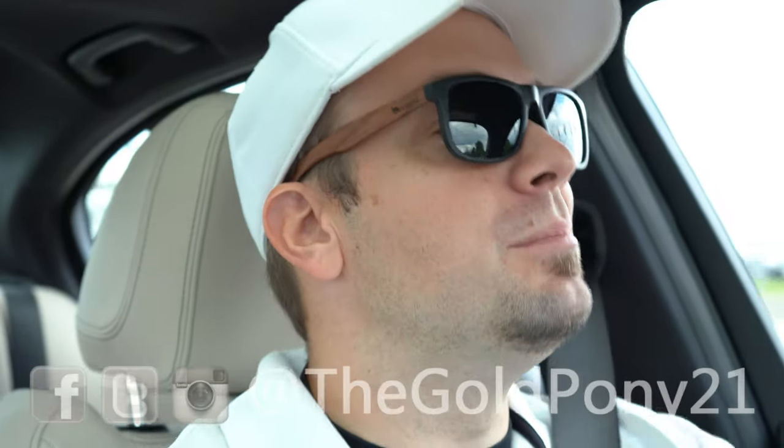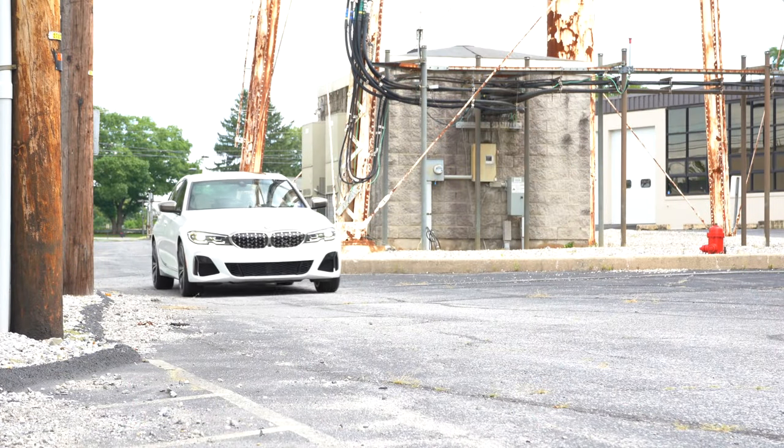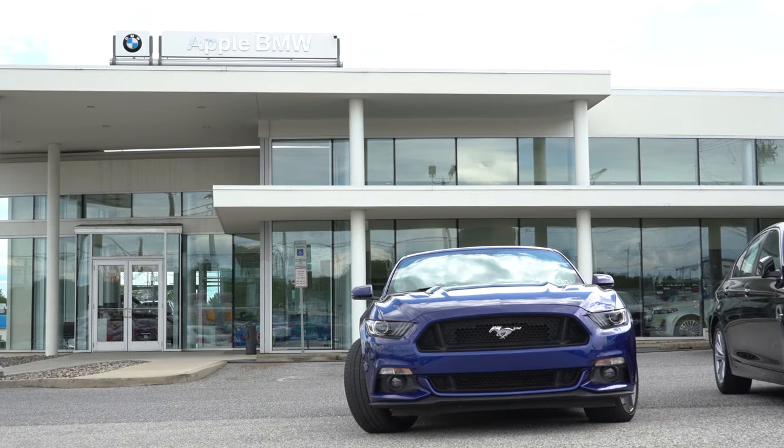What is up you guys, welcome back to another one. If you are new to the channel, I am Gold Pony, and today I am extremely happy — I am in the 2020 BMW M340i, courtesy of Apple BMW in York, PA.